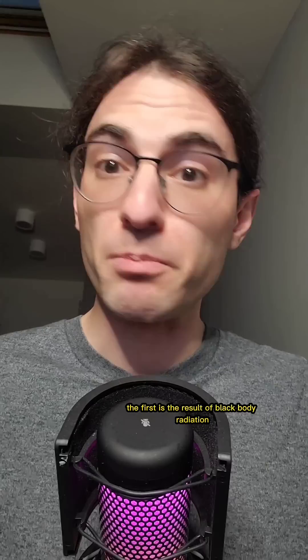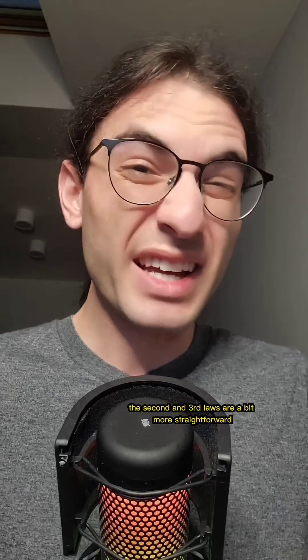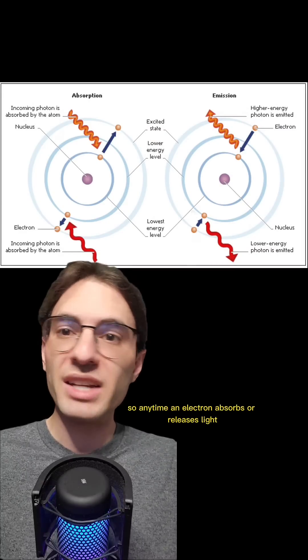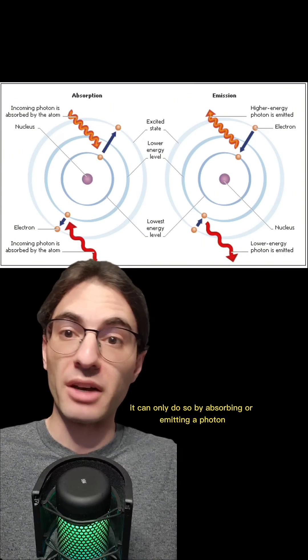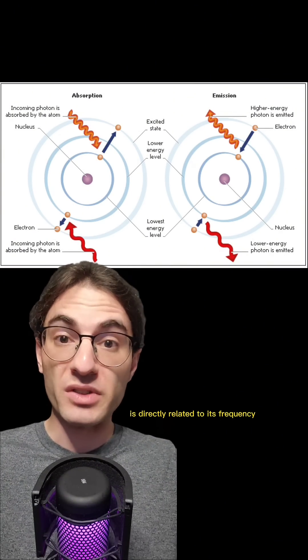The first is the result of blackbody radiation. This, famously, is one of the phenomena that led to the development of quantum mechanics. I have a video on this journey tagged in the description. The second and third laws are a bit more straightforward. Electrons exist at discrete energy levels, so any time an electron absorbs or releases light, it can only do so by absorbing or emitting a photon with the right energy. And the energy of a photon is directly related to its frequency — its color.